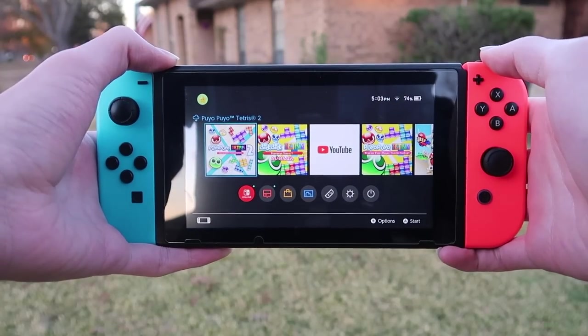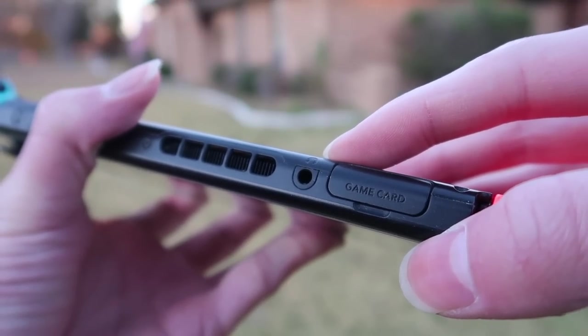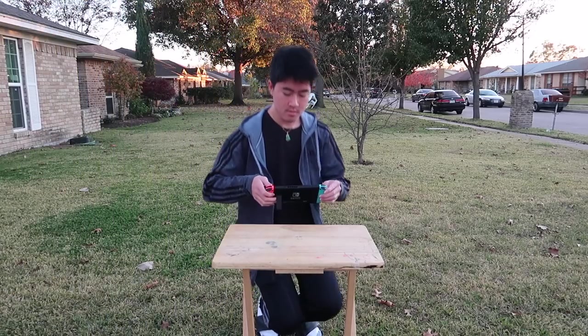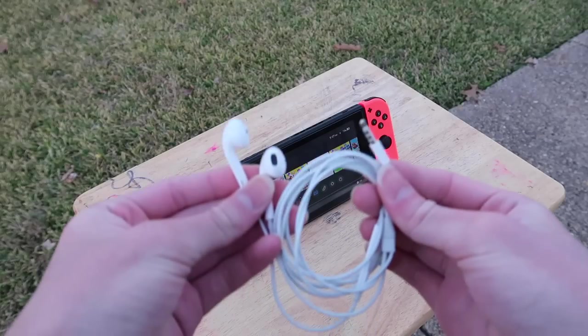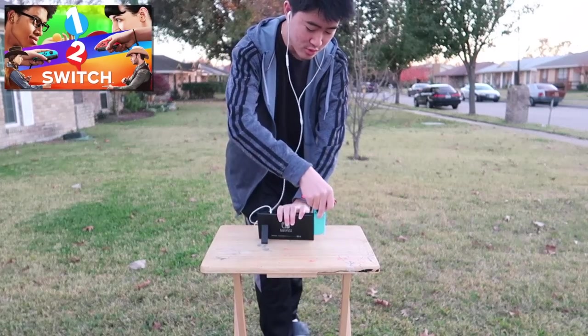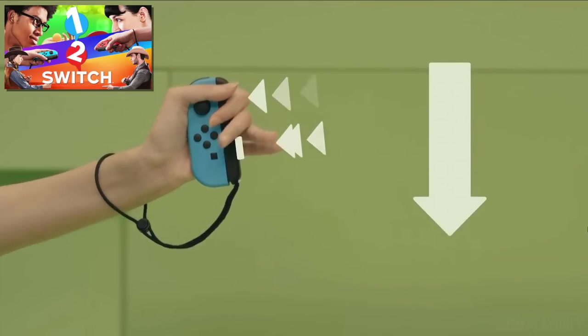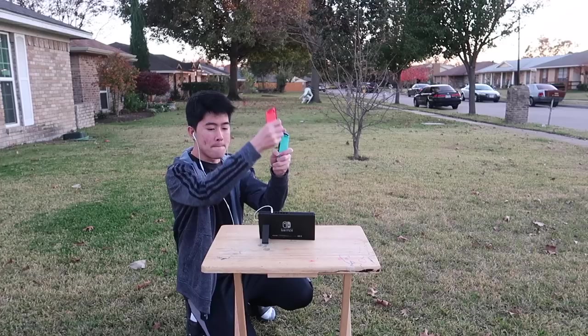One feature that many people like about the Switch is that it has a headphone jack, unlike most modern smartphones. Can't wait to play 1-2-Switch.